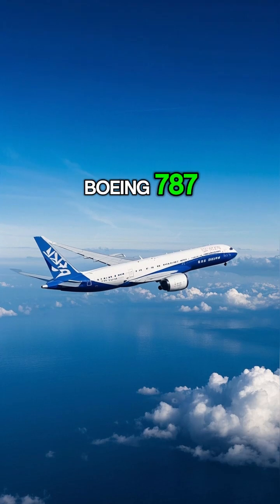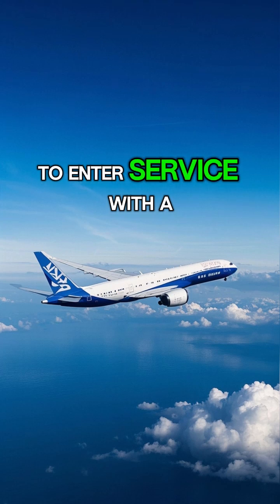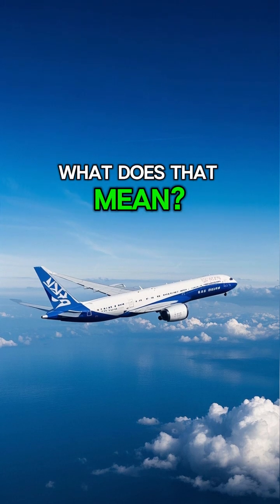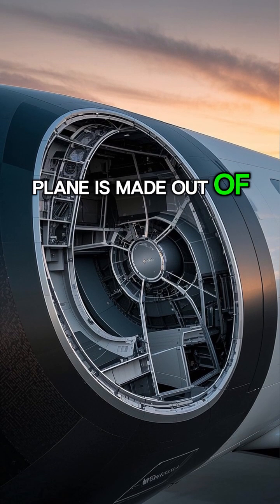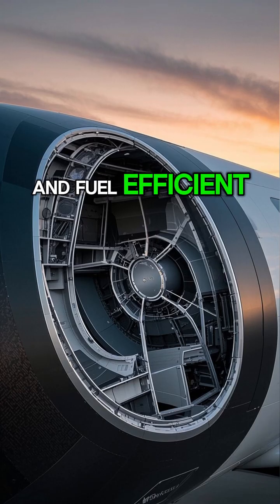Did you know that the Boeing 787 Dreamliner was the first jet to enter service with a composite overwrapped pressure vessel? What does that mean? Well, the entire fuselage of the plane is made out of carbon fiber, which makes it incredibly lightweight and fuel-efficient.